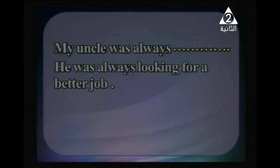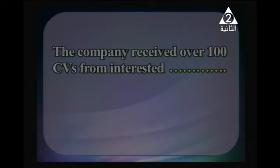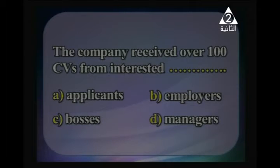'Well-dressed' and 'well-behaved' are also compound adjectives formed with 'well'. My uncle was always __; he was always looking for a better job. Conscientious, jealous, envious, or ambitious? Of course he was always 'ambitious'. The company received over 100 CVs from interested __. Applicants, employers, bosses, or managers? The right answer is 'applicants'.